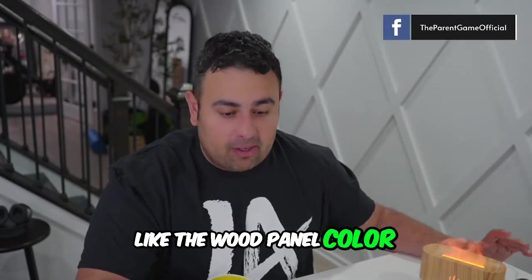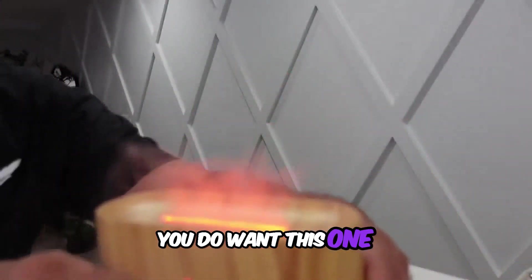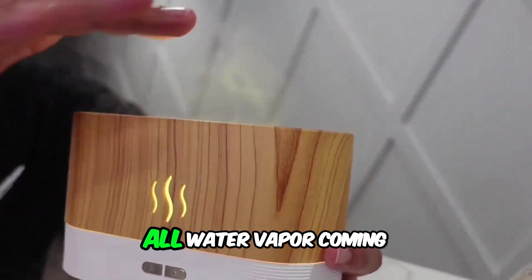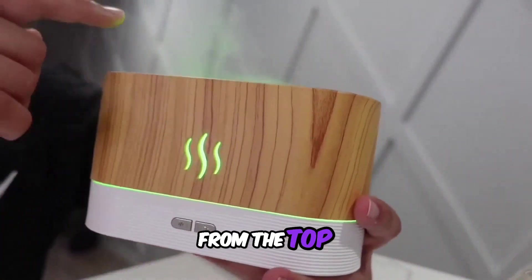The one I have is the wood panel color. Let's just look at it glow — this is all water vapor coming from the top of this diffuser.